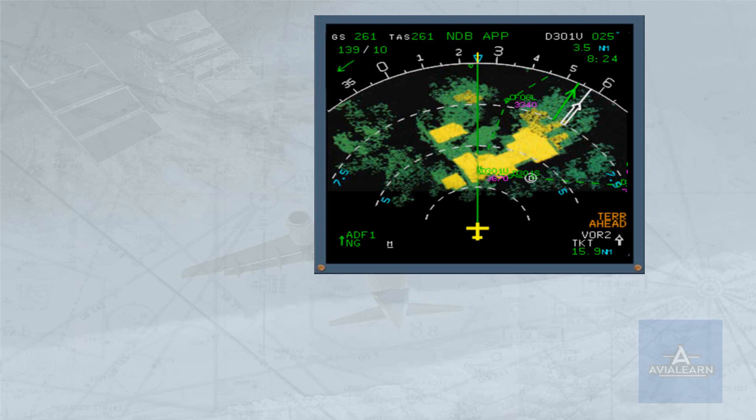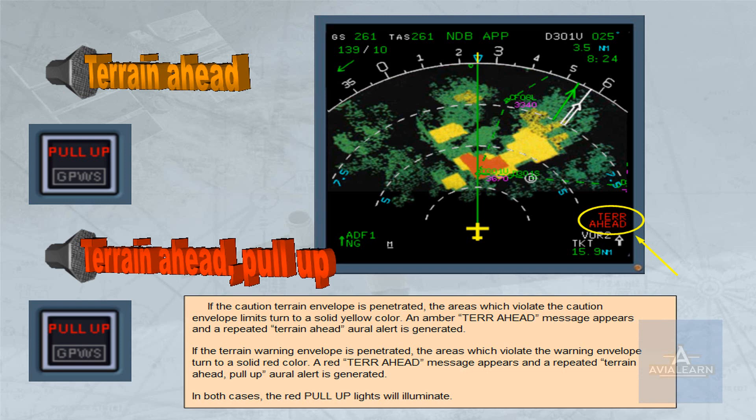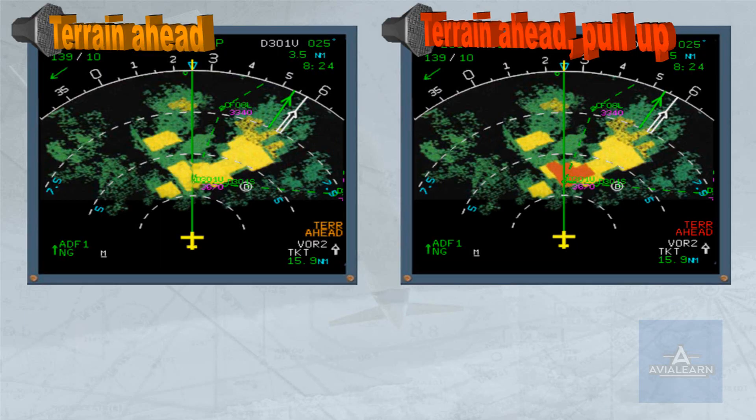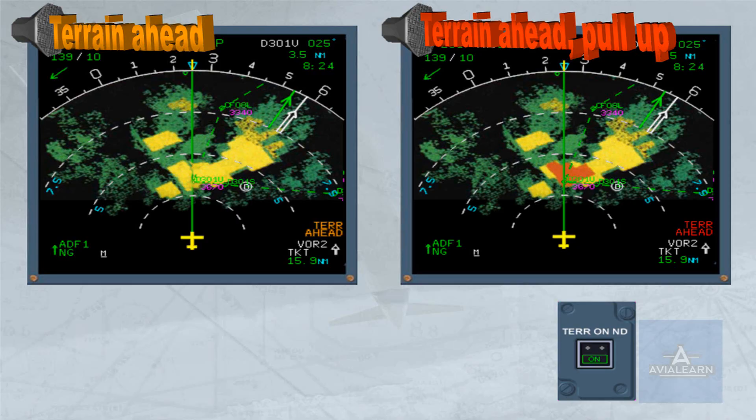An amber 'terrain ahead' message appears and a repeated 'terrain ahead' aural alert is generated. In both cases, the red pull-up lights will illuminate. As for the basic GPWS warnings, crews should react immediately without attempting to assess its validity. In case of caution or warning, if terrain on ND is not selected on, the terrain display is set automatically to on and the on light on the terrain on ND push-button switch comes on.